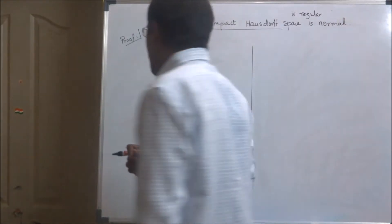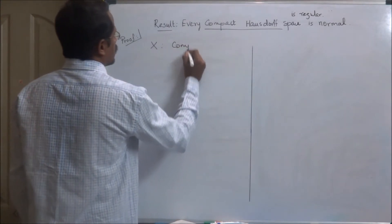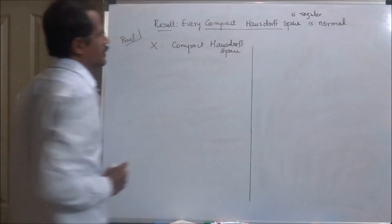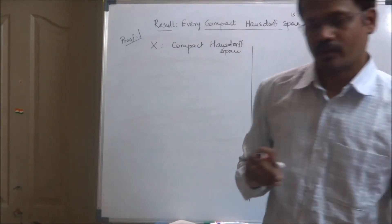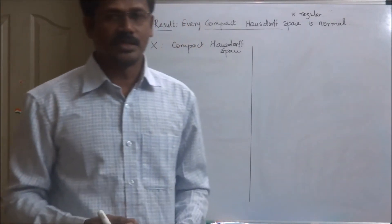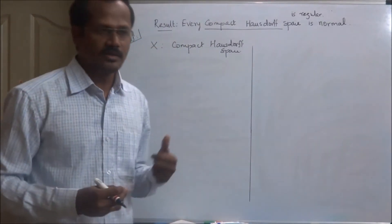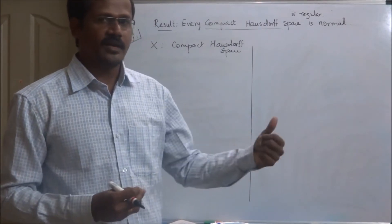For that, assume X is a compact Hausdorff space. To prove X is normal, we need to prove that every singleton set is closed in X, and that every pair of disjoint closed sets A and B can be separated by means of disjoint open sets U and V — that is, U contains A, V contains B, and U ∩ V is empty.